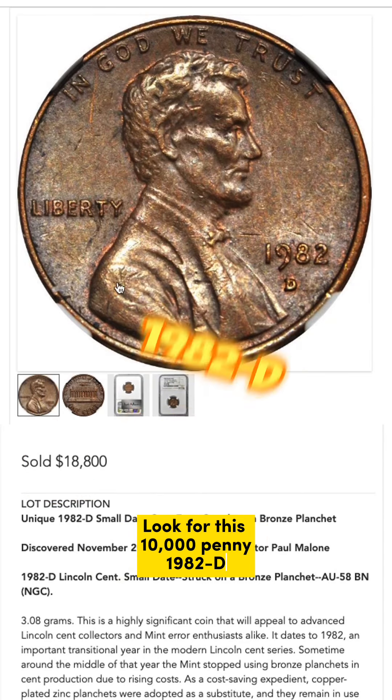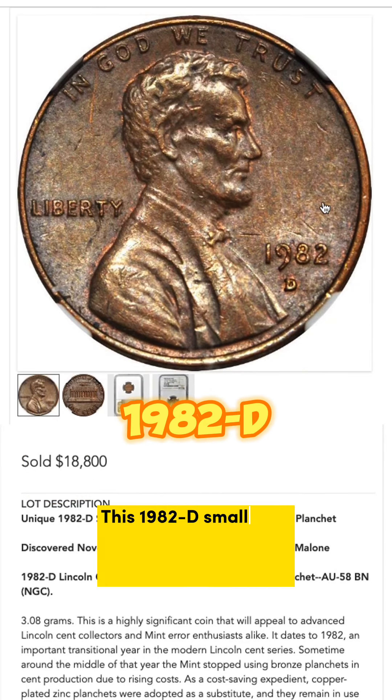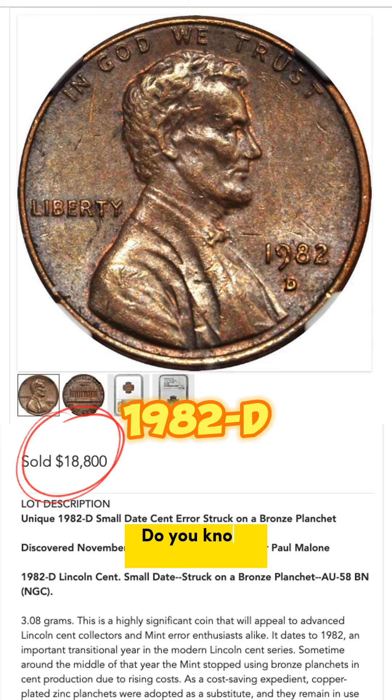Look for this 10,000 penny — the 1982D. This 1982D small date copper penny sold for $18,800. Do you know the story behind it?